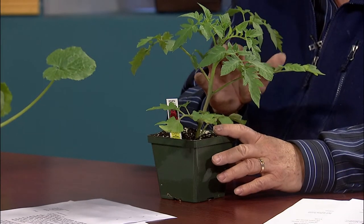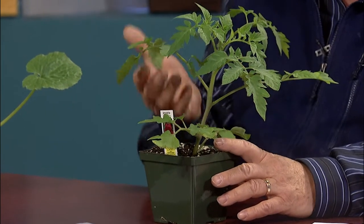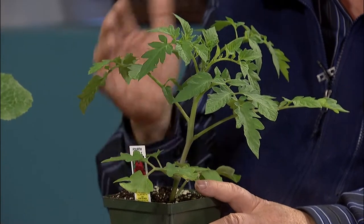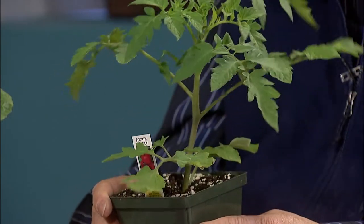You do want to look for good green foliage — that's a good sign of nutrition. You don't want off colors, that means it's probably hungry. Could be cold. If it's purplish, that means it's not getting phosphorus and it's too cold. So that's an example of a really good tomato.